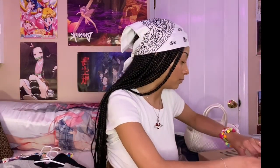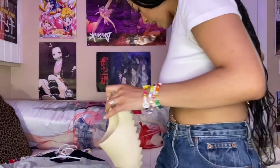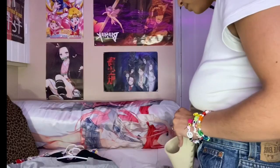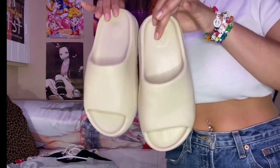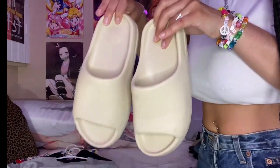Next I'll show some shoes. I got myself the Yeezy slides in the bone color and I wear these all the time — they're really comfy. I want to get them in the dark brown color, but people are reselling them for a ridiculous price. If I get those, you'll see them in part two of this video.